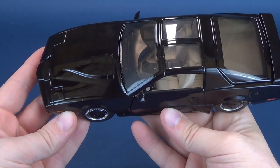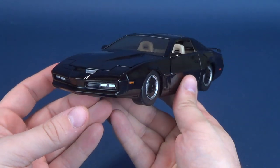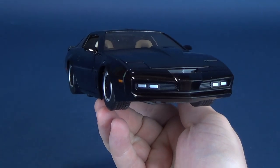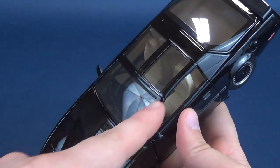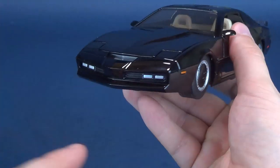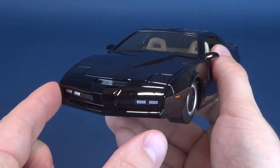Jada Toys went the route of giving us the modified Kit — and what I mean by modified is the sunroof windows on the top of the roof, and most importantly, the inclusion of the fog lights down below in the bumper section.